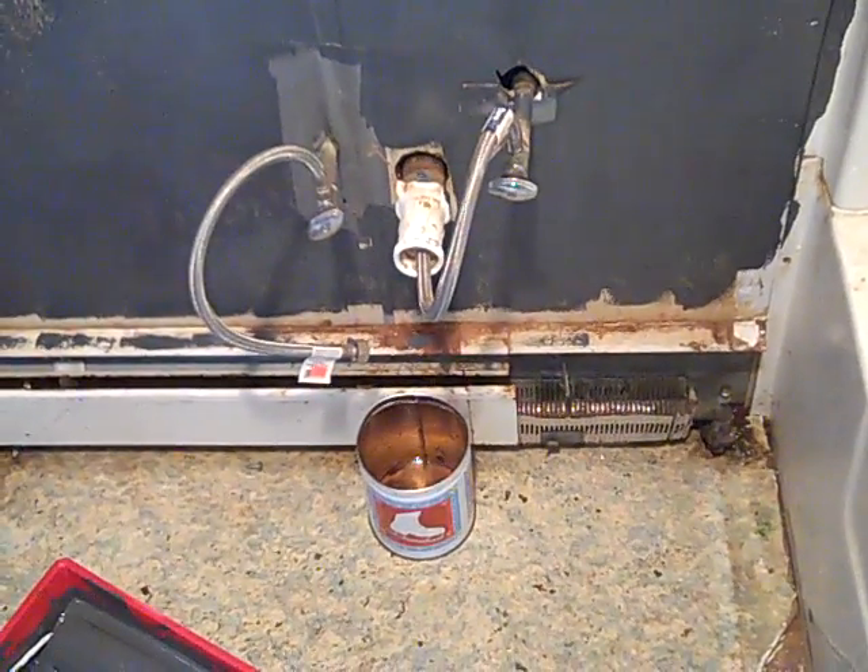I got a little drip going on right there, as you can see. It's going down.